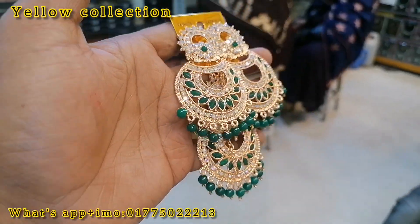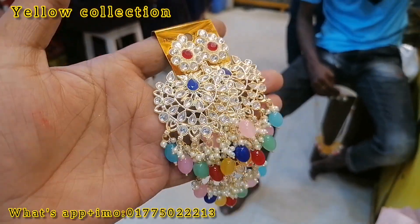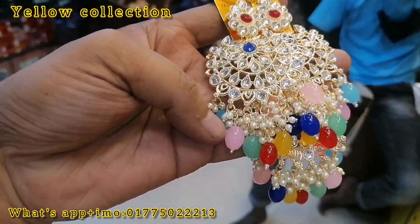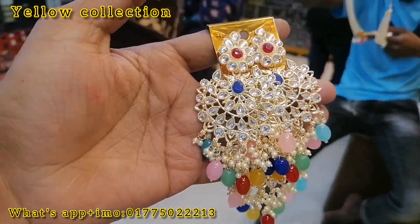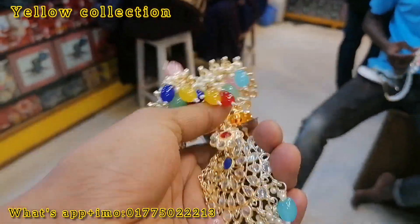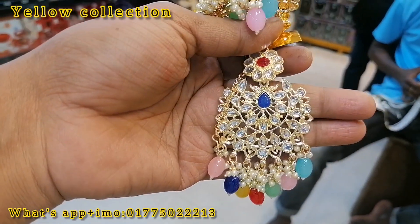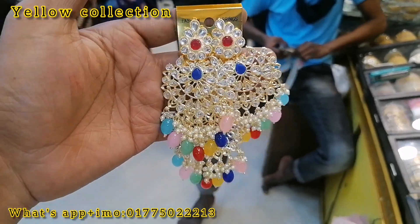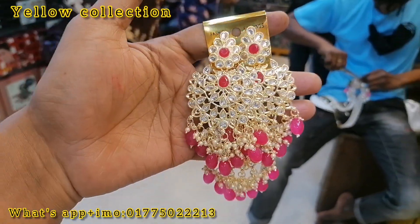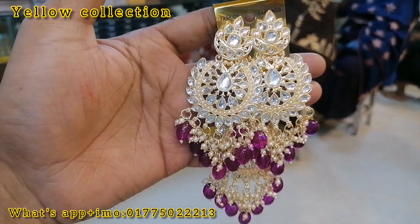This is a green color, the color is 5. This is a purple color.